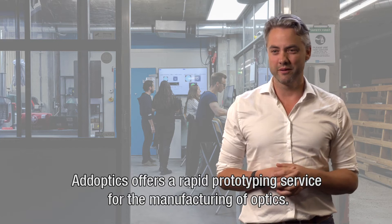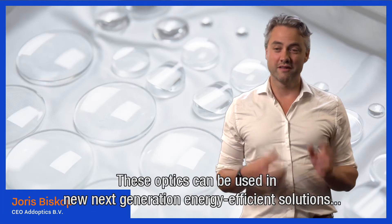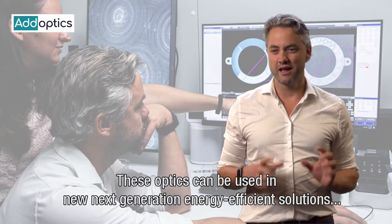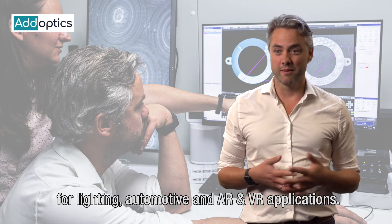Adoptics offers a rapid prototyping service for the manufacturing of optics. These optics can be used in new, next-generation, energy-efficient solutions for lighting, automotive and AR-VR applications.